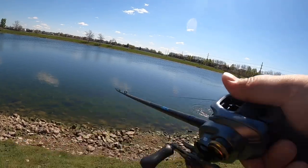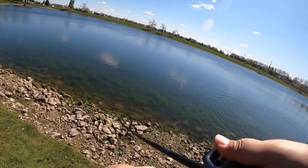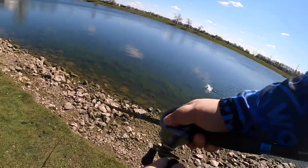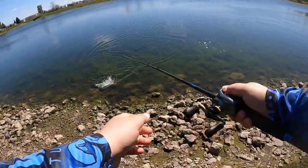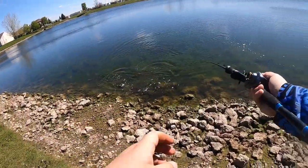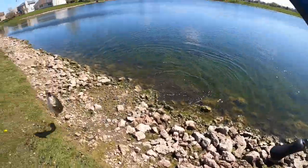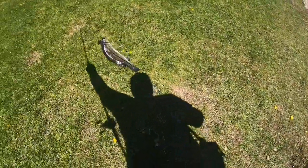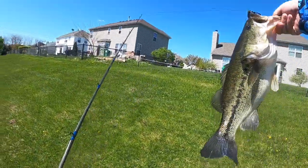There we go guys! Oh, this is a good fish, this is a good fish! Stay down buddy. Oh it's a good fish guys — that's a good one. I told you that was a good one!